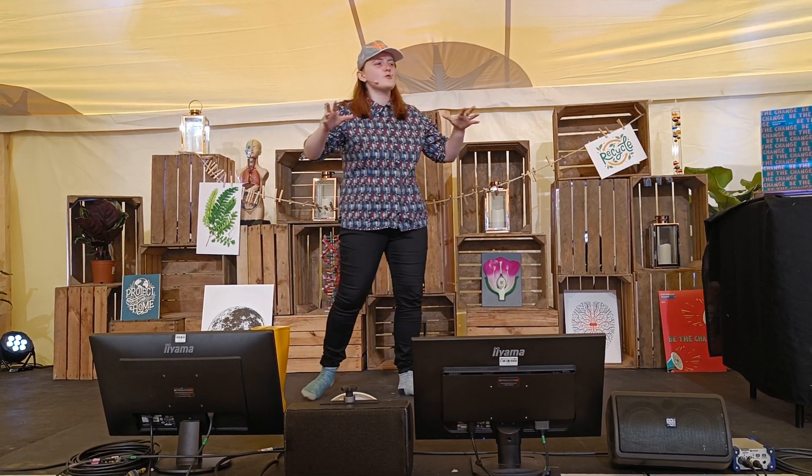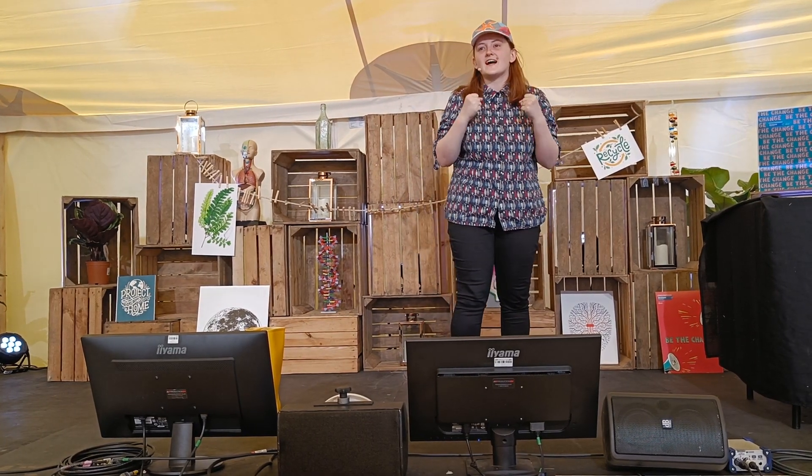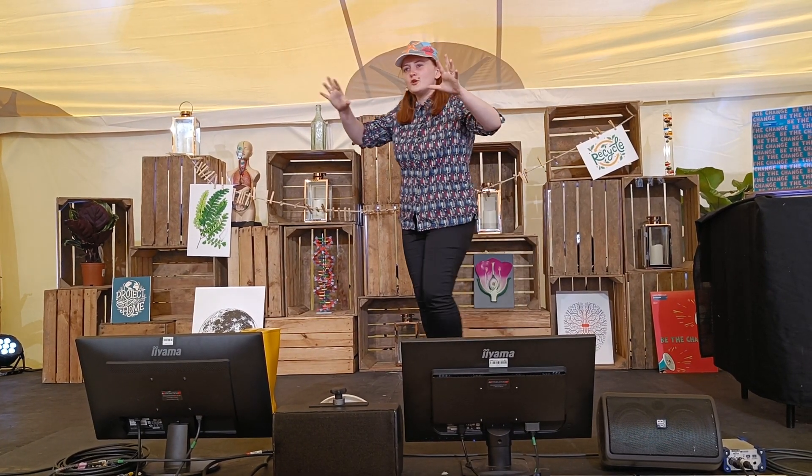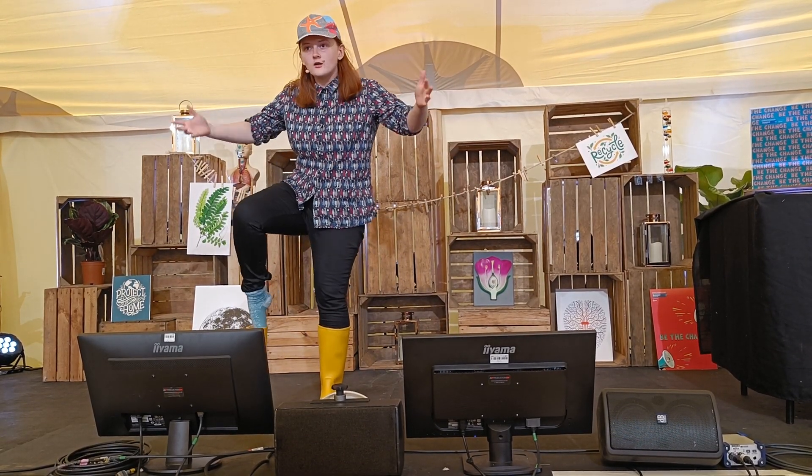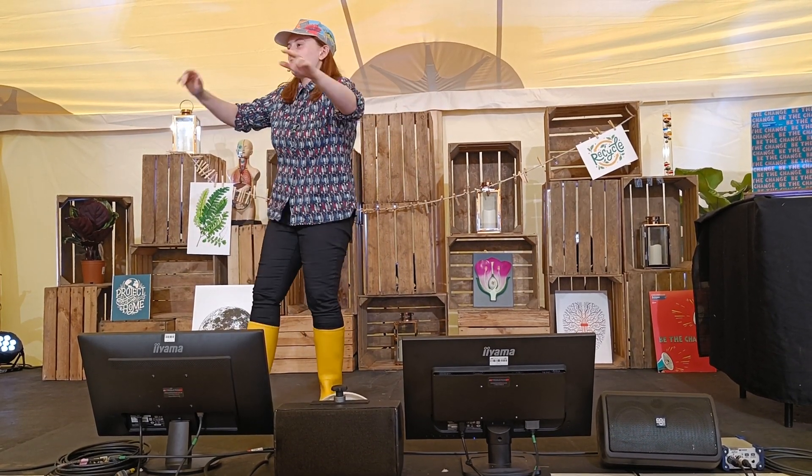Hi everyone. Today I want you to do my favourite activity with me. I want you all to put on your slightly imaginary wellies. Are they on? Give your toes a wiggle. Fantastic.